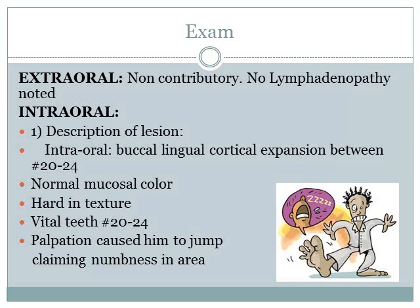For the extraoral exam, there were no contributory factors and no lymphadenopathy was noted. For the intraoral exam, there is a buccolingual cortical expansion between tooth numbers 20 and 24, with normal mucosal color and hard texture. Teeth 20-24 were vital. Palpation caused the patient to jump, claiming numbness in the area.